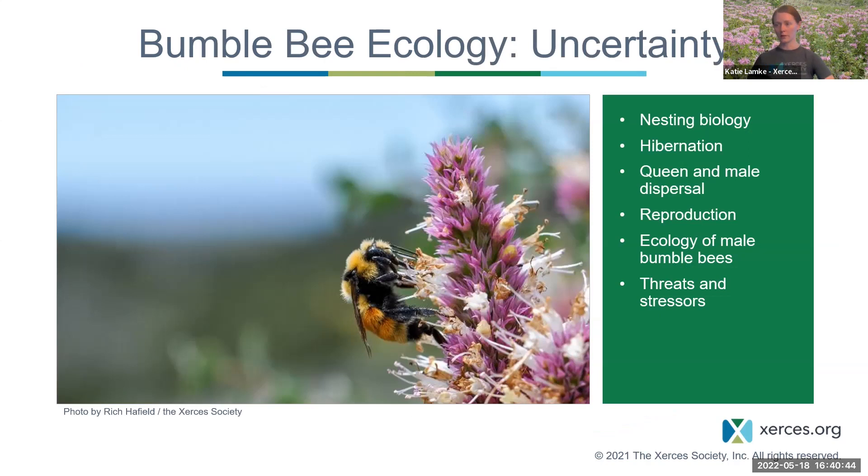There's a lot we don't know yet about the bumblebee life cycle, including nesting biology. We've been able to rear a few species in a lab, but it doesn't always translate to wild populations or different species. Hibernation is hard to study because it's very difficult to find hibernating queens. Same with queen and male dispersal — it can be difficult to track how far bumblebees travel in spring or fall, how far males go to mate, and questions about reproduction and the ecology of males.